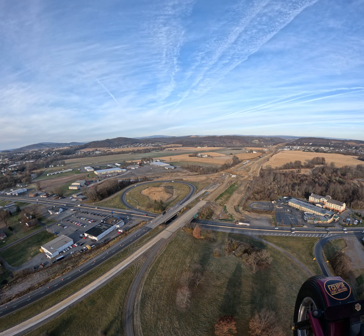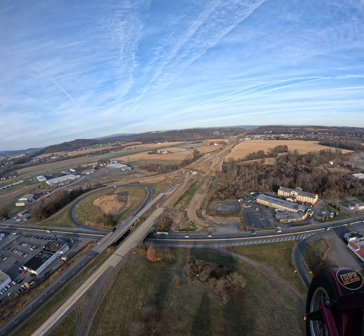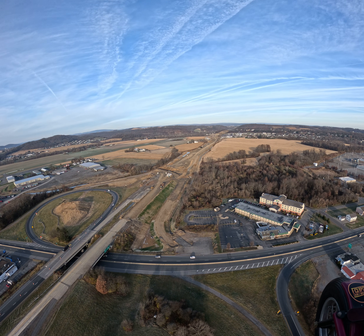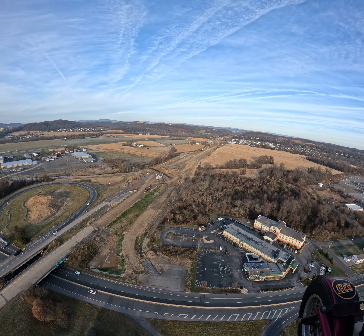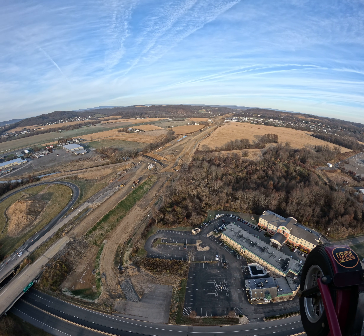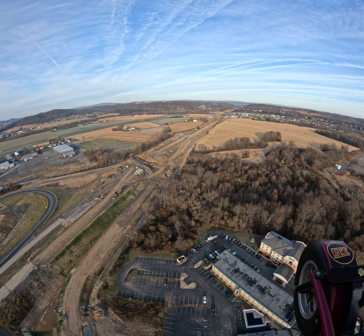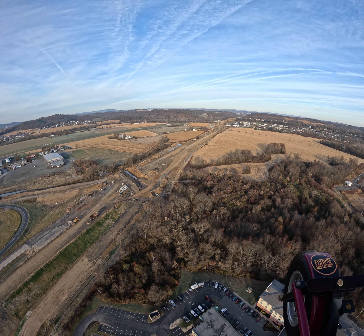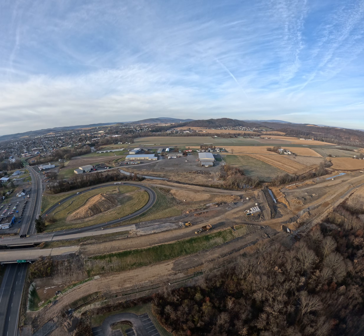Good morning, it's November 25th, it's Saturday morning, and I'm flying the CSVT here. Just did a live video with my phone and we're going to fly back up through. The airport's quiet this morning, that's the way I like it.